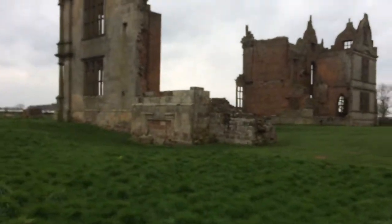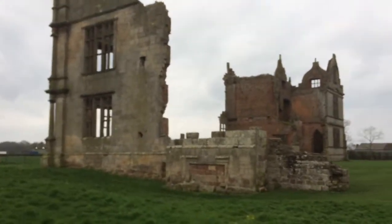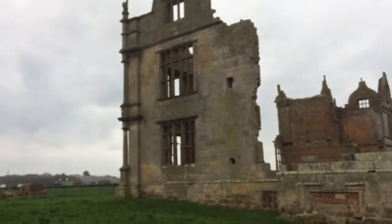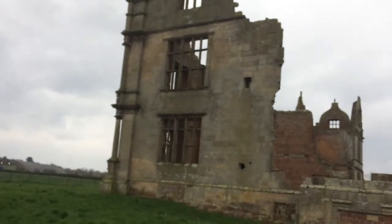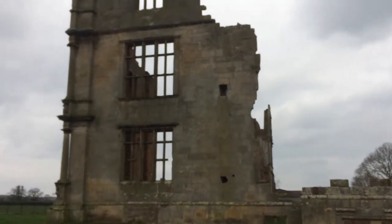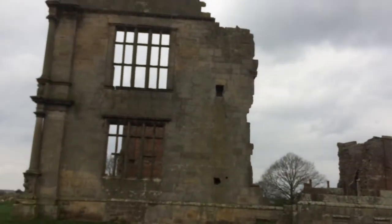The later Elizabethan wing of the castle was developed by Robert. It was influenced by European architecture, as you can probably see — a lot more ornate than the earlier Elizabethan redevelopment. Sadly, he didn't live to see the completion of his project. He died of the plague in 1583, and the project was left to his brothers, Vincent and Richard, to complete.